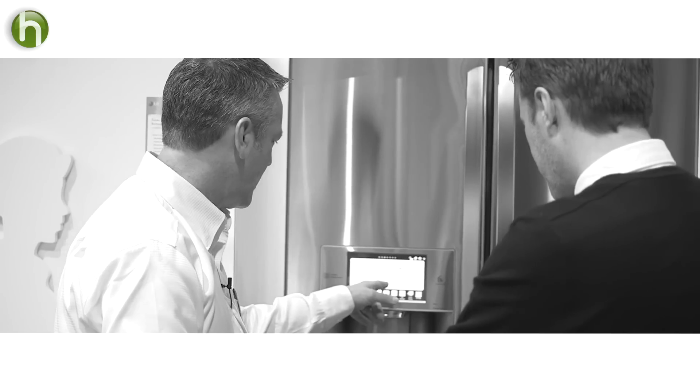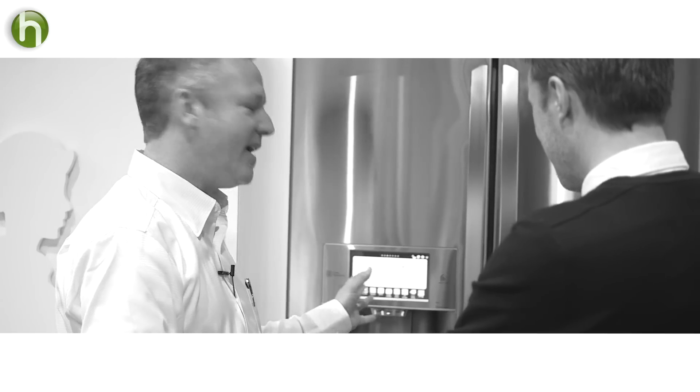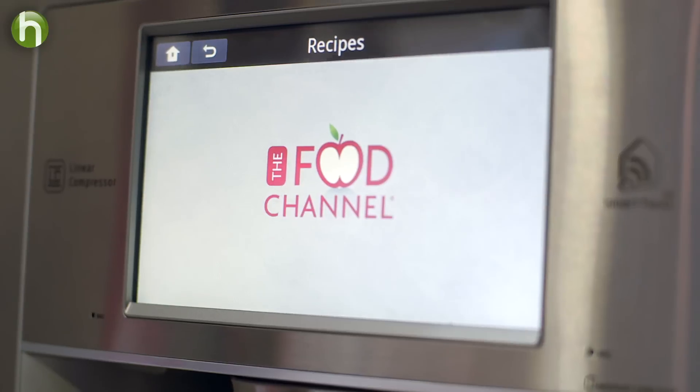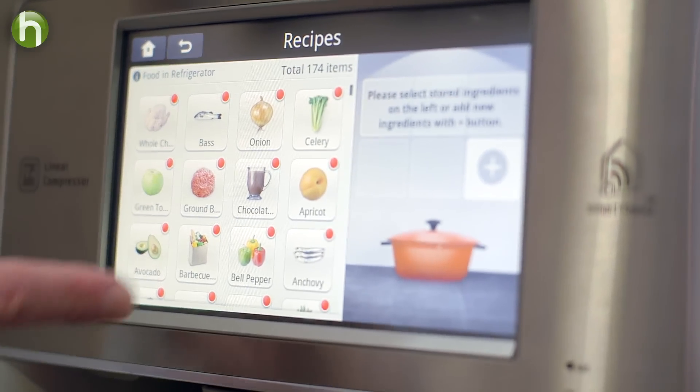It can even suggest meals you can make with what you have on hand. It says, hey, your celery and your bass are getting ready to go bad — so maybe you want to come up with something with bass and celery. There are step-by-step recipes walking you through the preparation of your bass and celery feast.